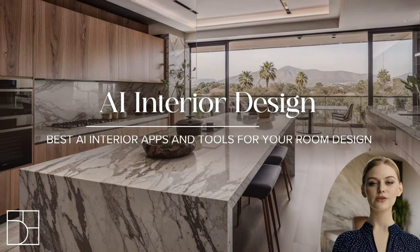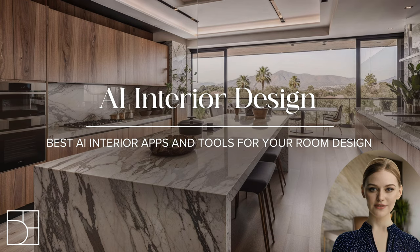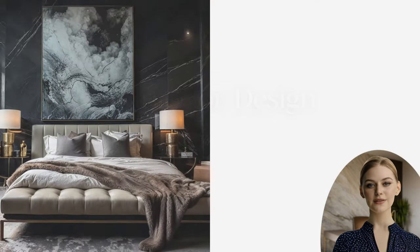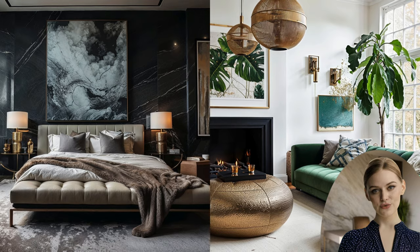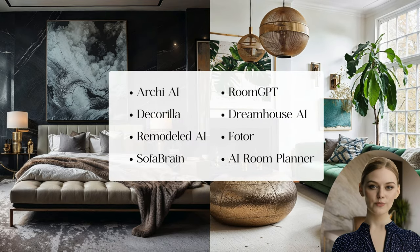Hey guys! Did you know in 2024 AI interior design is a total game-changer, making decor decisions as easy as pie? It's like having a trusty sidekick. Check our curated list of the hottest AI tools that are absolutely taking the world by storm right this second.